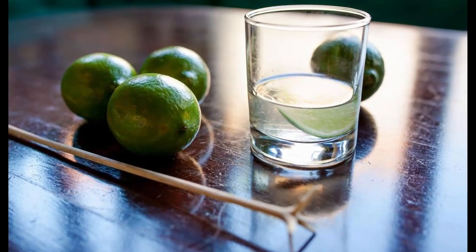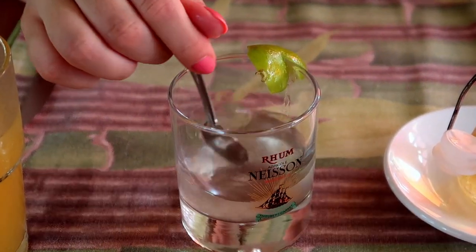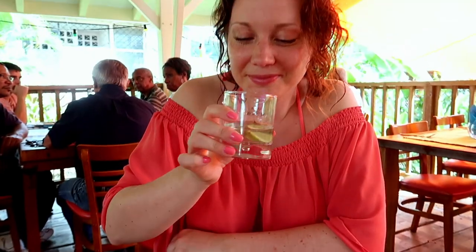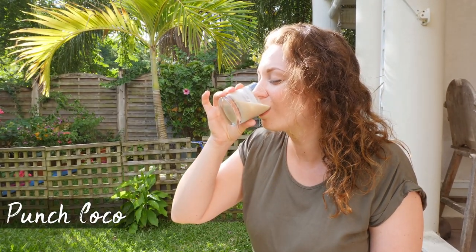Talking about rum, we have to talk about Ti' Punch — short for petite punch — which is ideally white rum agricole mixed with either cane sugar or sugar syrup and a dash of lime juice. It gets straight into your head, so you might want to go easy on this one, but it's delicious.